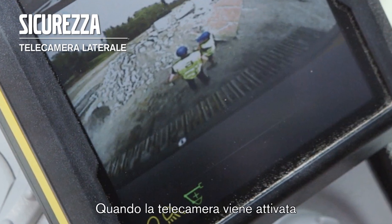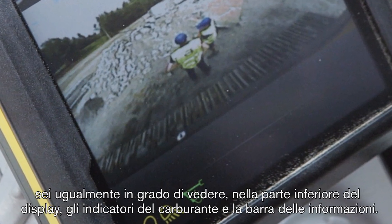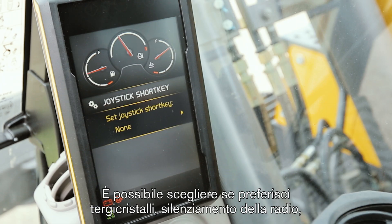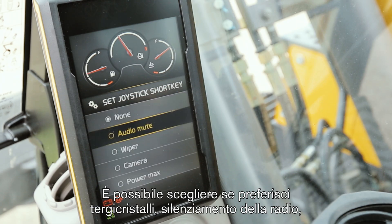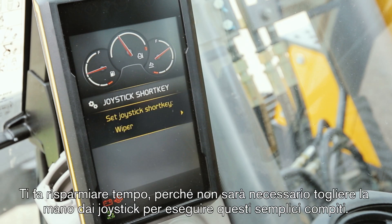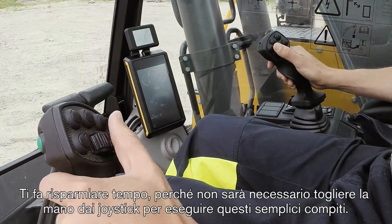When the camera is activated, you are still able to see fuel gauges and the information bar in the bottom of the display. It is possible to choose whether you prefer wiper, radio mute, camera control, or power max in the joystick short key. It saves you time when you don't need to let go of the joysticks for making these simple tasks.